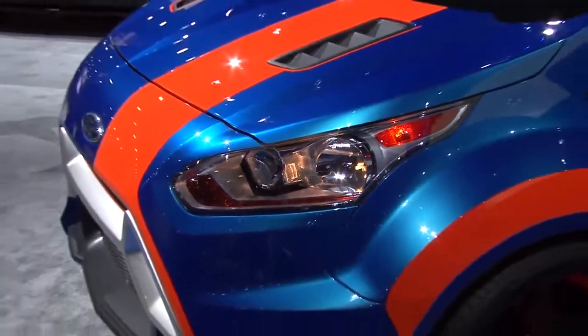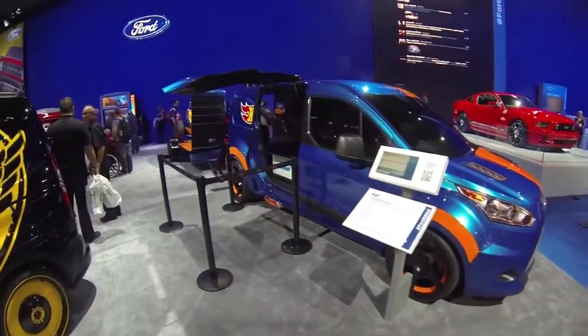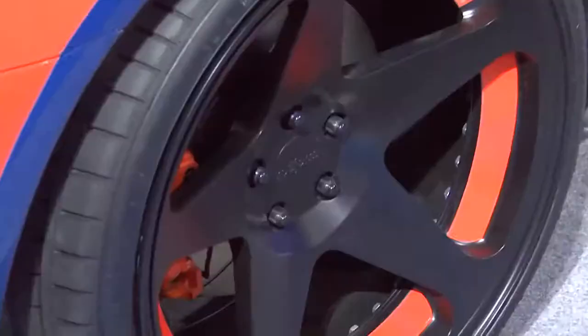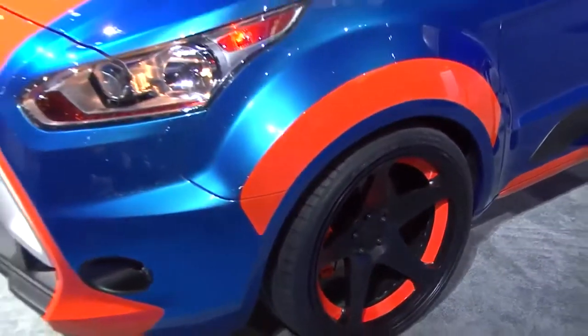One of the great things about this vehicle is we got to use some new technology for us — the 3D printing, for example. It really sped the build time up, and without that technology, we would have never been able to get the detail and the job done on time.